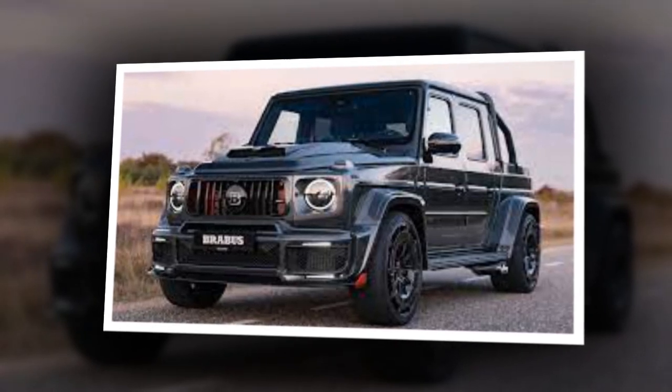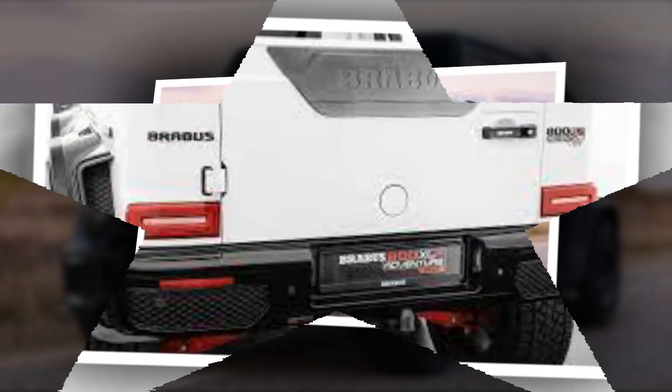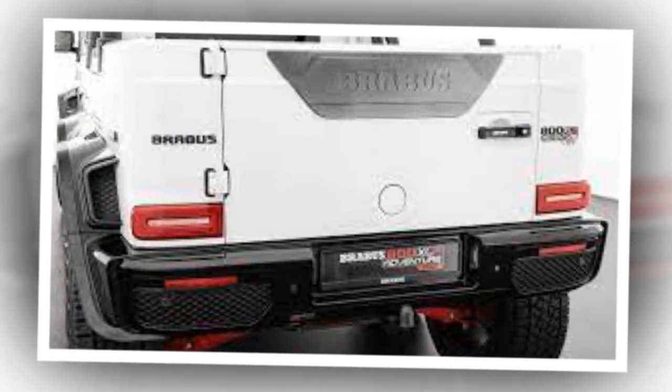Brabus limits the top speed to 130 mph while giving the XLP 900 up to 18.6 inches of ground clearance, the same as the XLP 800.